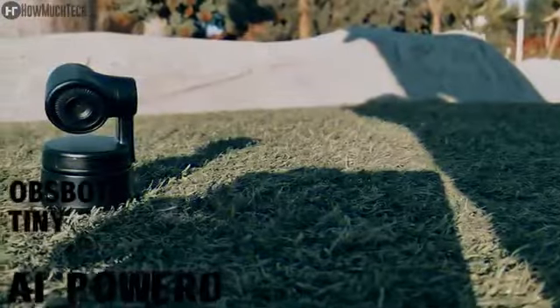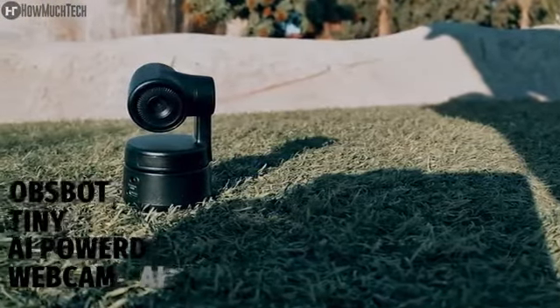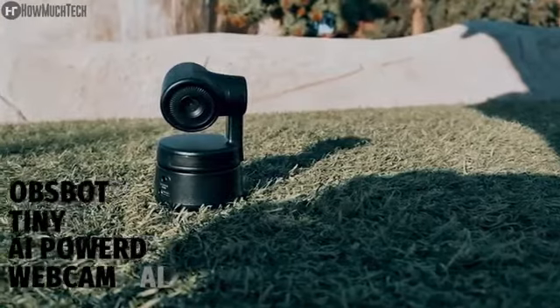Basically, OBS Bot Tiny is an AI-powered webcam that uses deep learning neural network computing, achieves AI tracking and auto-framing, and gesture control.